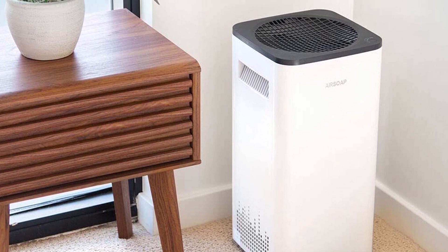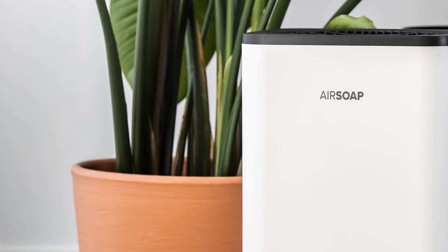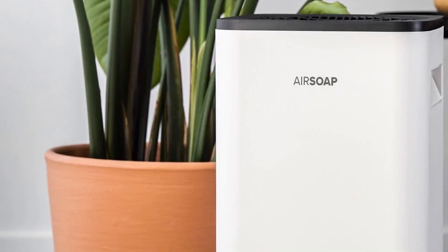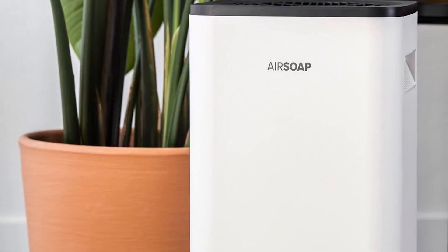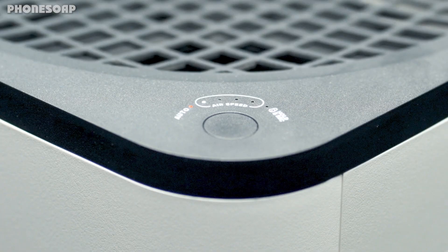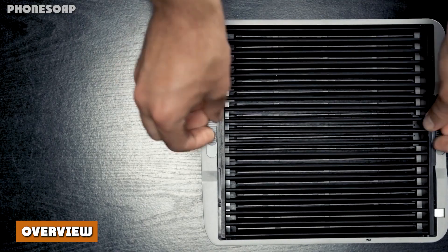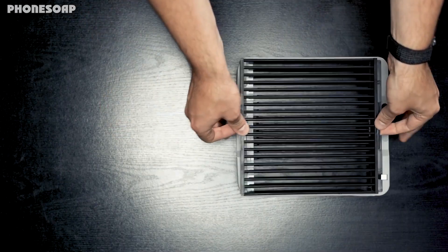The air purifier is easy to set up and operate, featuring a single button to cycle through four different modes. The fan speed depends on the air quality around you. In auto mode, the fan will speed up when air quality is poor and slow down when it improves, providing a balance between effectiveness and energy efficiency. If you prefer manual control, you can set and adjust the fan speed to different modes.